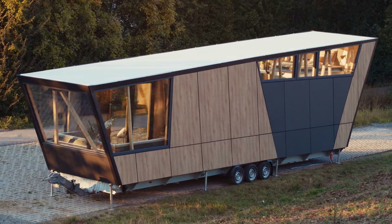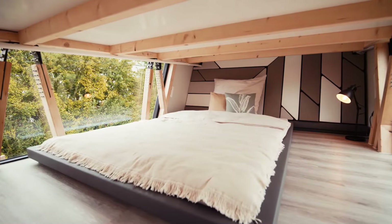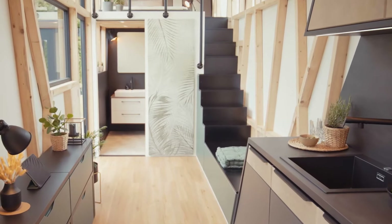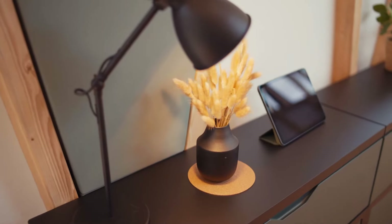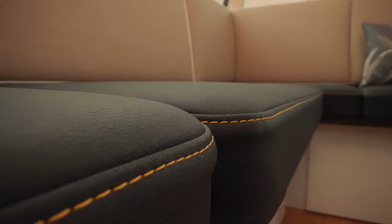The Conti Home camper trailer is a versatile and innovative choice for outdoor enthusiasts seeking both comfort and convenience. Built with a focus on functionality, it features a galvanized steel chassis and robust suspension ensuring durability on any terrain. Inside you'll find a spacious sleeping area, a well-equipped kitchen, and a dinette that converts into an extra sleeping space. The trailer comes with amenities including a water heater, shower, toilet, and refrigerator. The starting price is around $35,000.